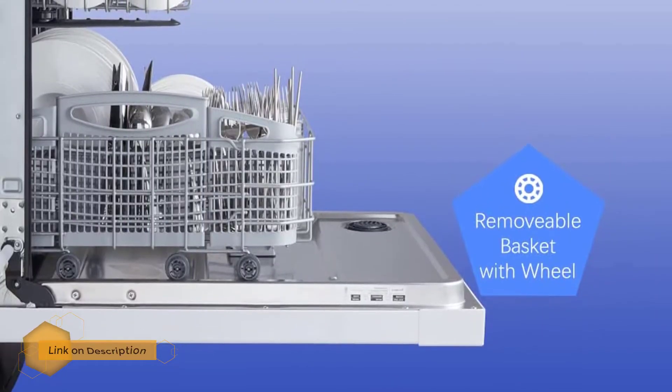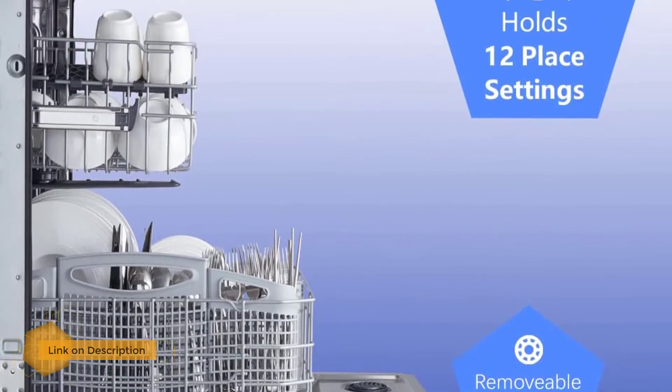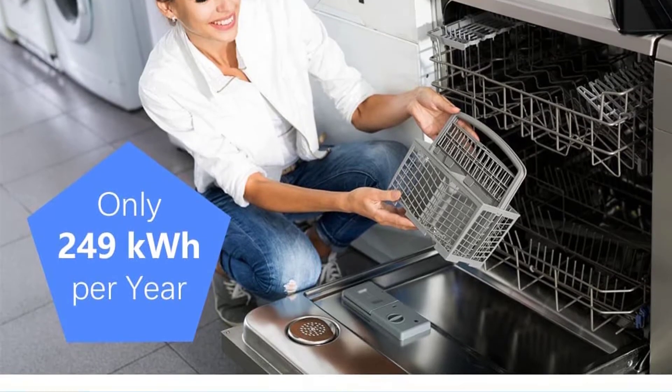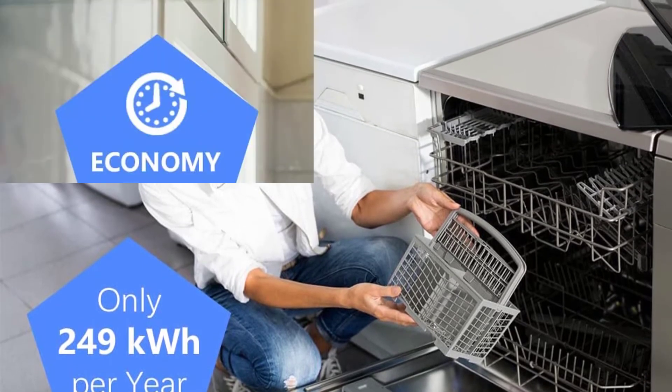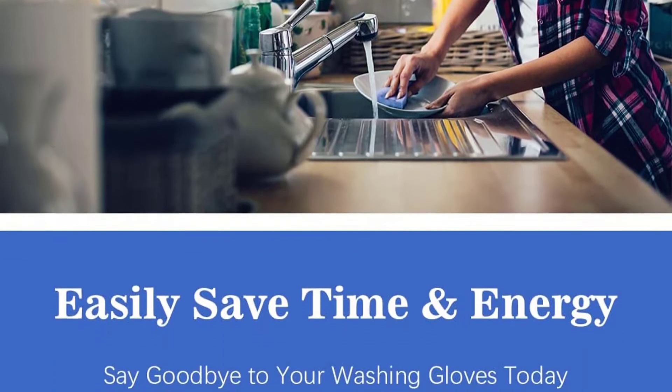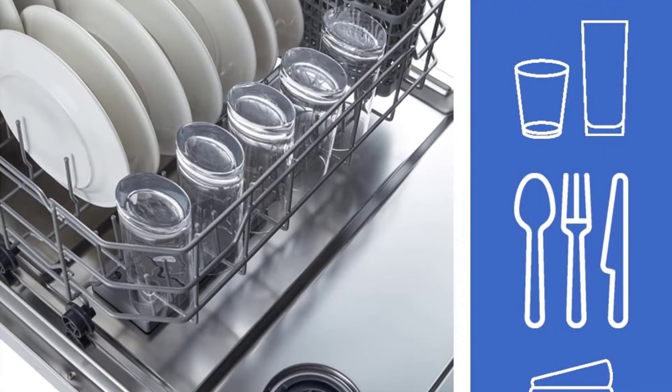With so much space, your countertop will forget what it feels like to have a sink full of dirty dishes. At a sound level of 49 decibels, no one will be bothered by any noise while the dishwasher is working for you. It will wash those dishes before you know it.